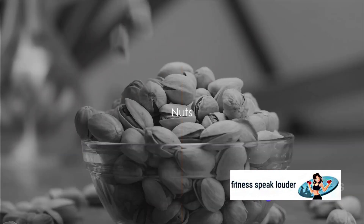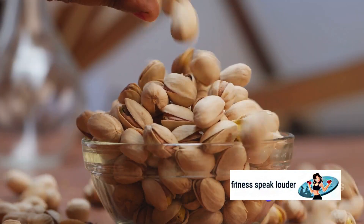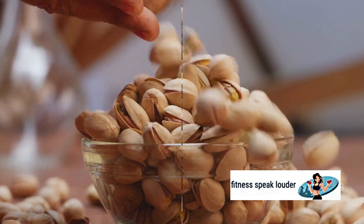We cannot forget about nuts. Almonds, walnuts, and other nuts are high in healthy fats, fiber, and protein, which can help to regulate blood sugar.